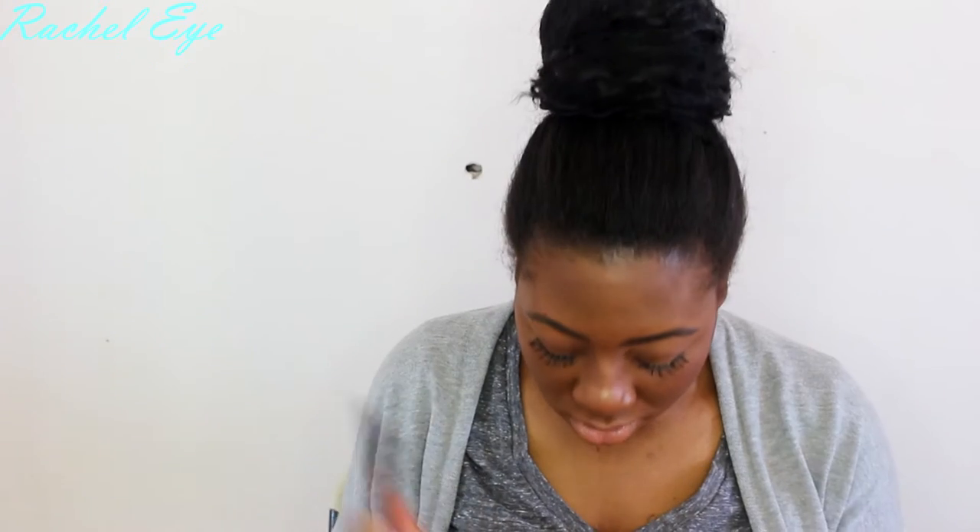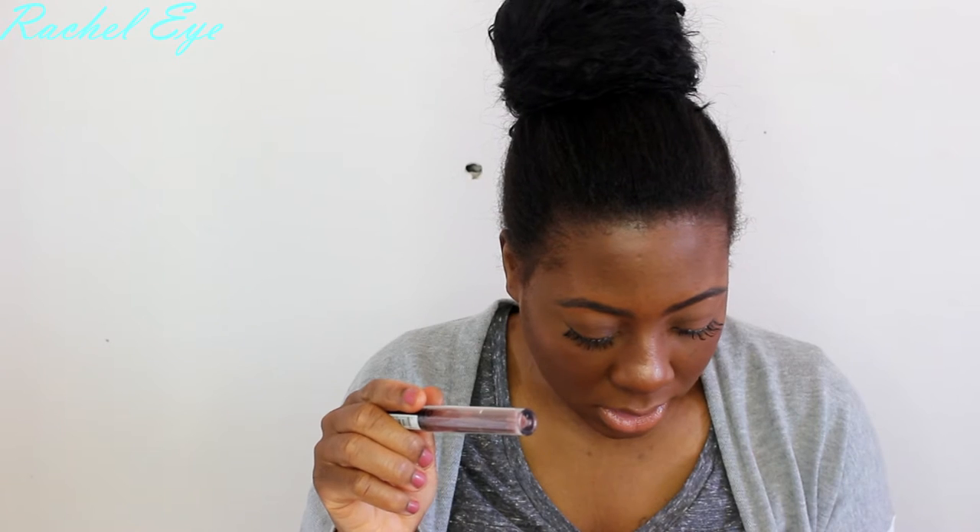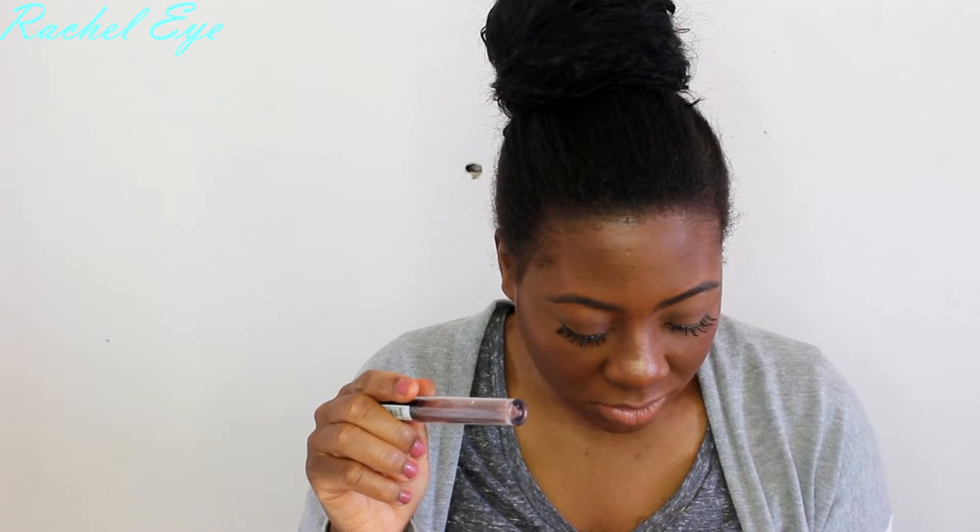I got the NYX Lip Lingerie — Mixed Lip Lingerie, I think it's called. I got three of them. I'll be doing a liquid lipstick junkie haul video, so I'm not going to swatch these. These are number five Beauty Mark, I got the grayish one which is Honeymoon, and I got Exotic because it looks so different — it's like a reddish nude brown. Those are the three I got.